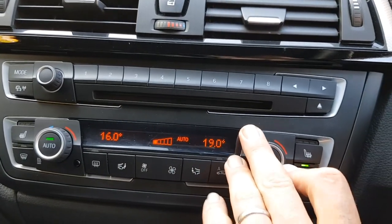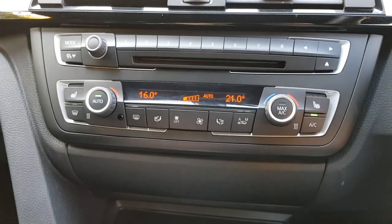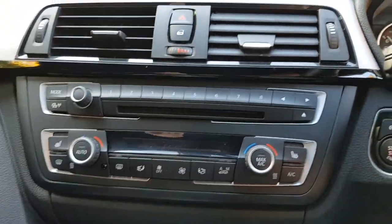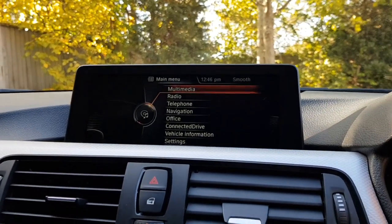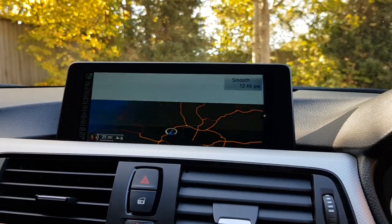You have dual-zone climate control in the front, so independent temperature settings for driver and passenger. We also have three-stage heated seats for both driver and passenger — really great spec on the car. It's also complemented with the professional navigation system, which is the top-of-the-range system available, covering European mapping as well as traffic reports.